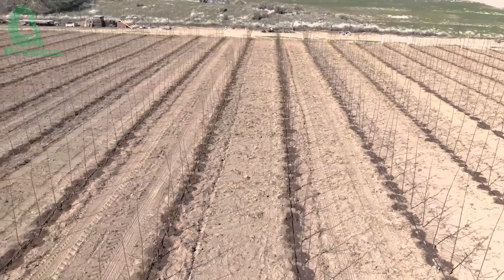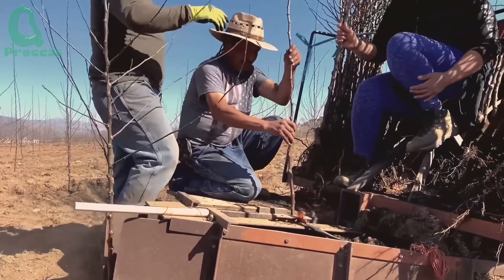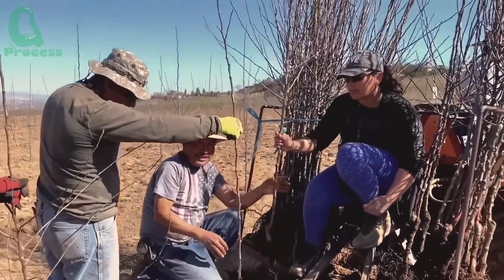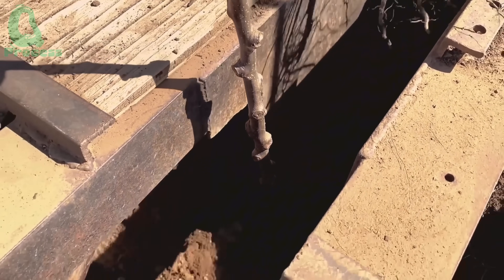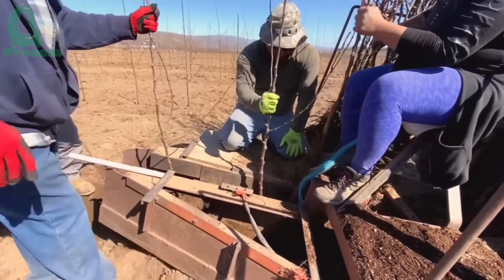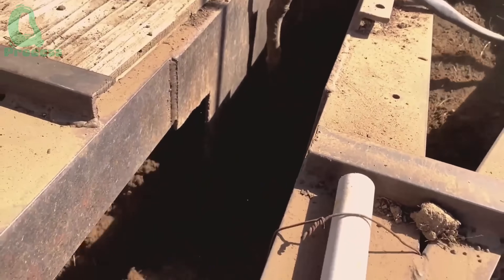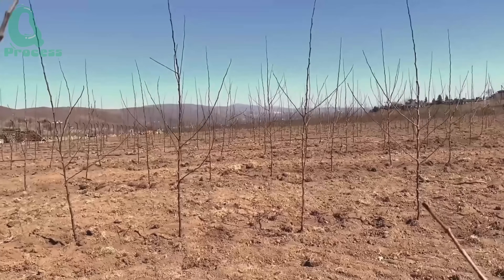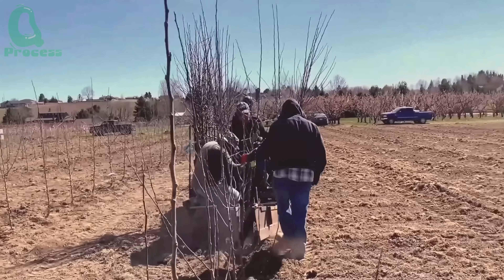Like other fruit trees, plum trees are planted in the fall, allowing them to develop roots before the growing season begins. Plums are primarily grown in California due to the state's ideal climate and soil conditions. California's Mediterranean climate — with warm winters, dry summers, and low humidity — is perfect for plum cultivation. Additionally, California's soil is often nutrient-rich and well-draining, which helps plum trees thrive.